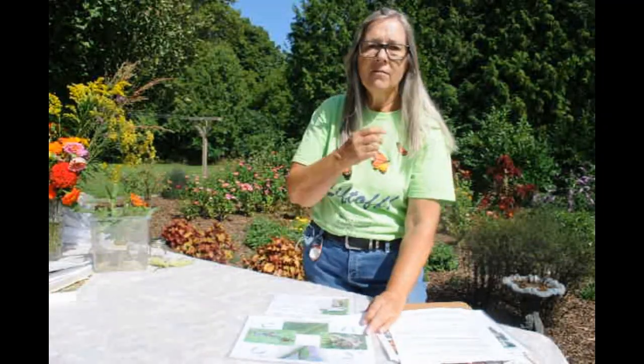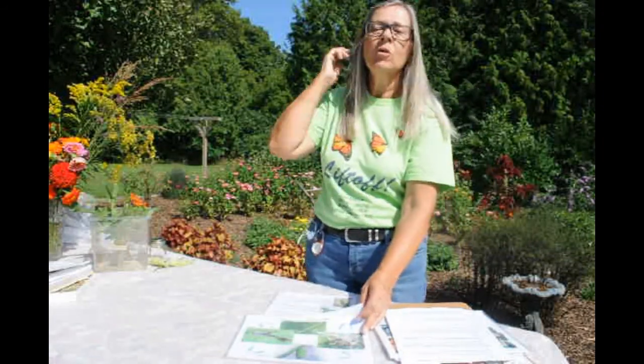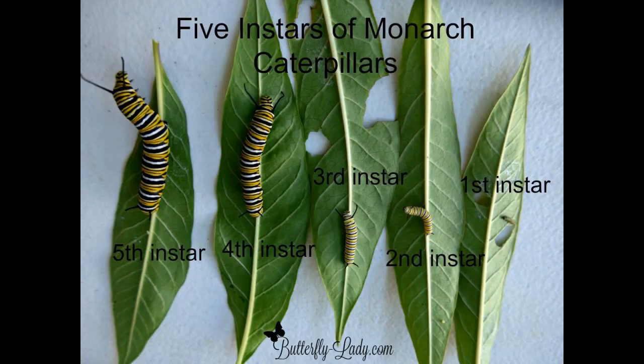After about three to five days those eggs will hatch and out will come a caterpillar which is teeny tiny and very difficult to see. Usually the way I know that the eggs have hatched is because on the underside of the leaf you'll see some little nibblings, and you can also see a little bit of latex seeping out of the milkweed leaf.